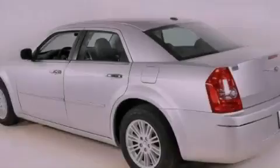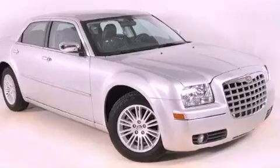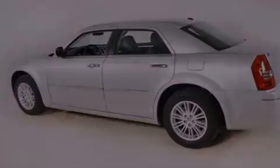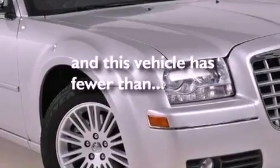All of the following features are included: commercial-free satellite radio, a low-tire pressure indicator, traction control and stability control systems, leather seats, a Sentry key theft deterrent system, an illuminated driver's side vanity mirror, fog lamps, halogen headlights, a power driver's seat, and this vehicle has fewer than 39,000 miles on the odometer.